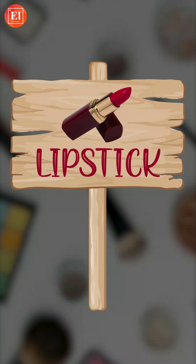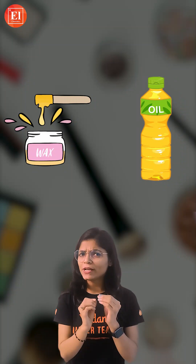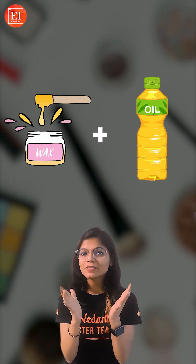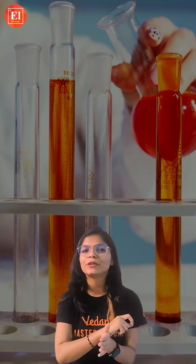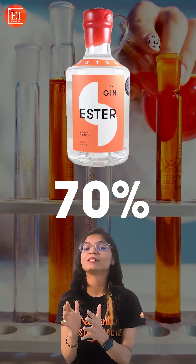Today I will tell you the chemistry behind our makeup. The first one is lipstick. Waxes and oils make up the bulk composition of the lipstick, and the primary component is ester, which is 70 percent of its composition.